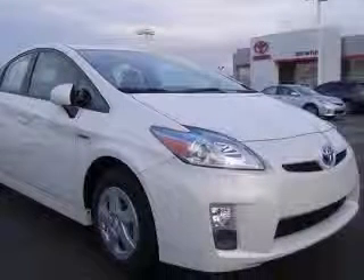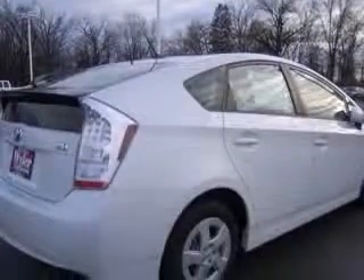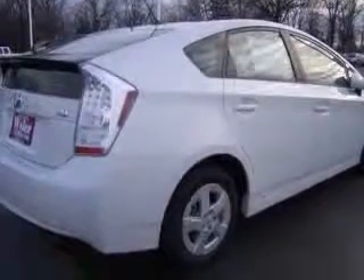This vehicle has a blizzard-pearl exterior and includes the following options: four-wheel ABS brakes, air conditioning with climate control, audio controls on steering wheel, and center console.